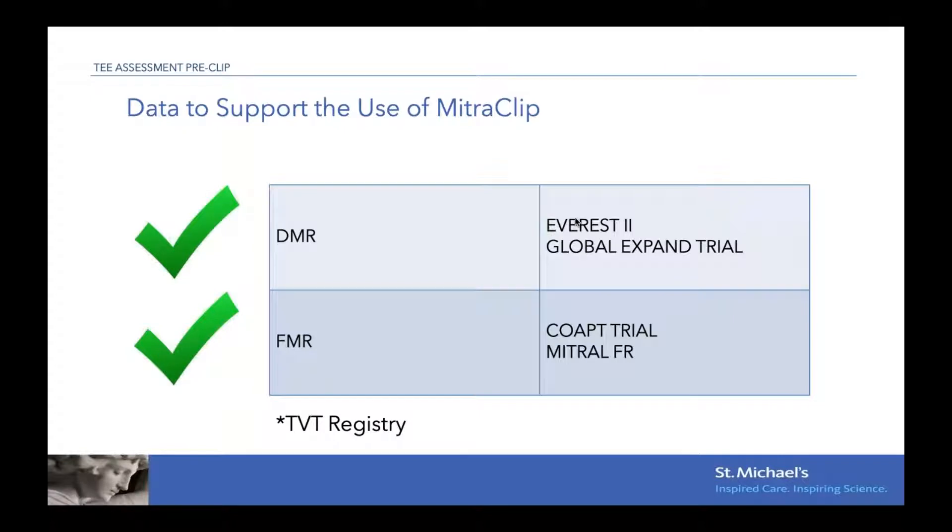Throughout the years we now have a lot of good quality data to support the use of this technology. On this slide you can see the four major trials that have been published — they are randomized controlled, large trials, all with CoreLab-adjudicated data. All four trials have shown that the clip was safe and effective to treat MR in very highly selected patients.